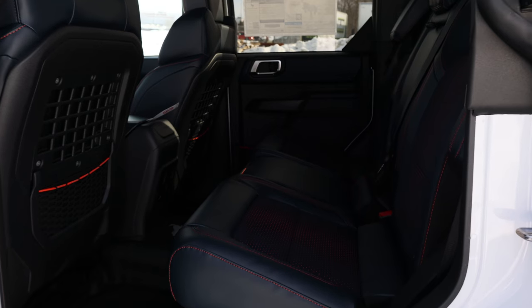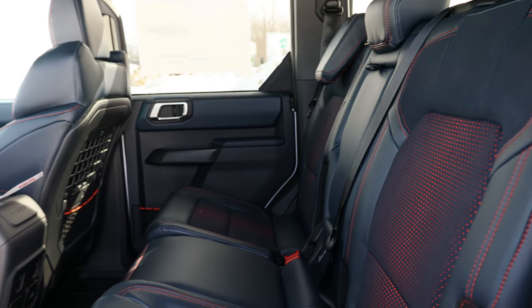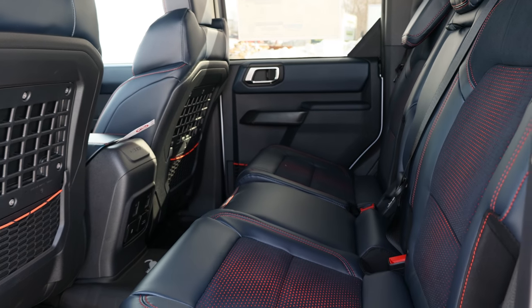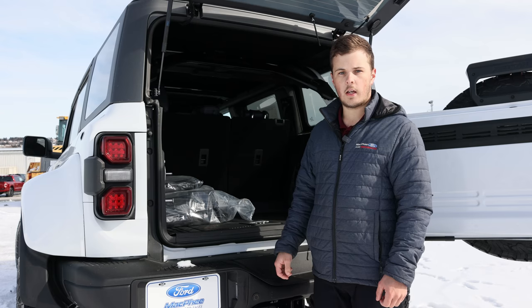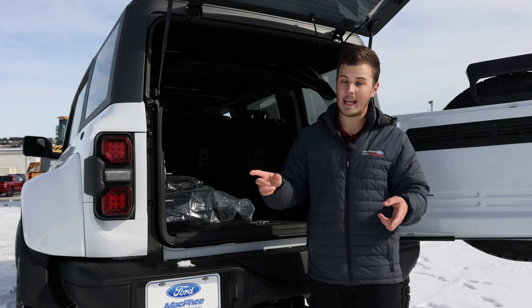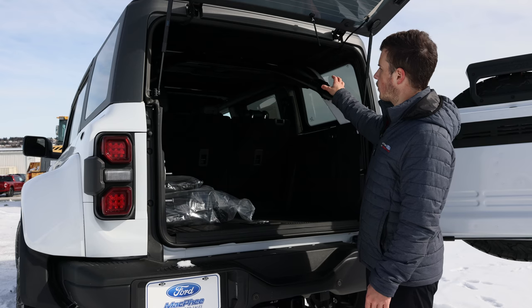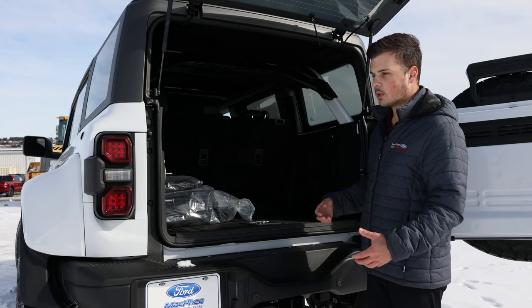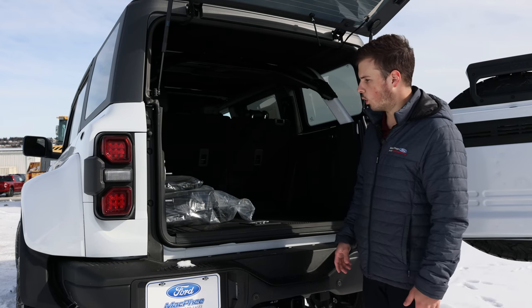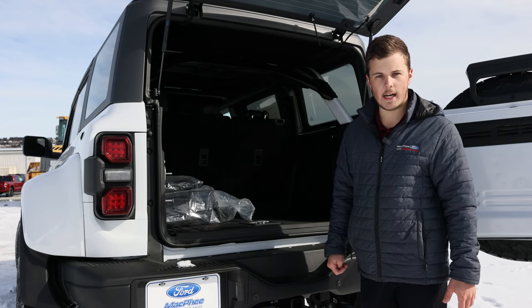Because the Raptor is only available as a four-door, you get way more room in the rear seats, along with outlets and connectors to keep all your devices charged up. Here in the trunk area, we have a split swing gate and flip-up glass. You also have additional bracing on the roll cage, which is Ford Performance branded, plus lots of different outlets, connectors, and tie-down points back here.